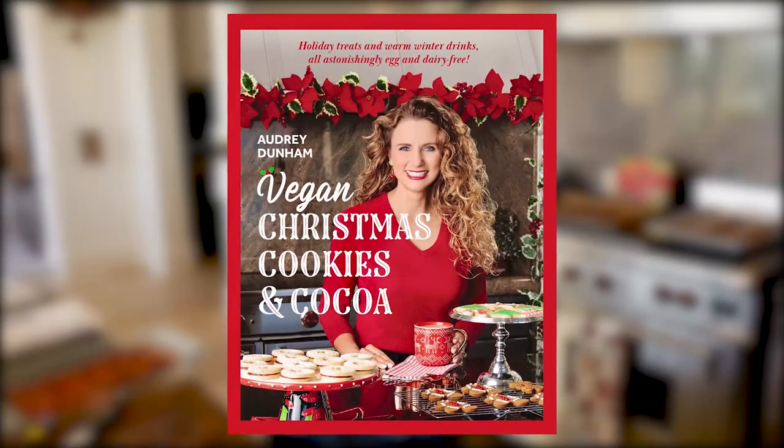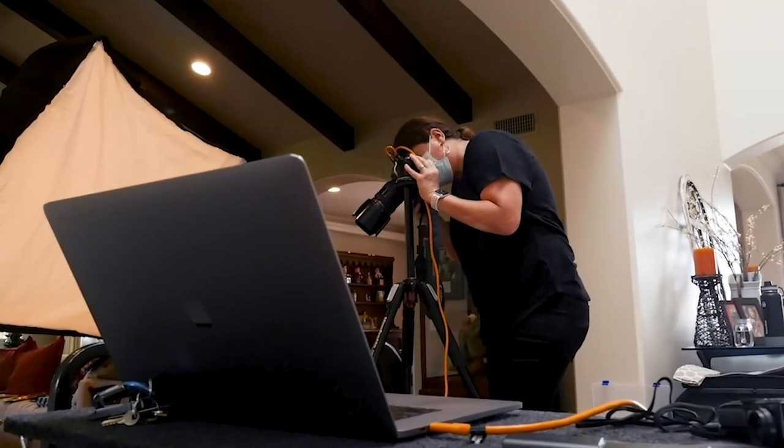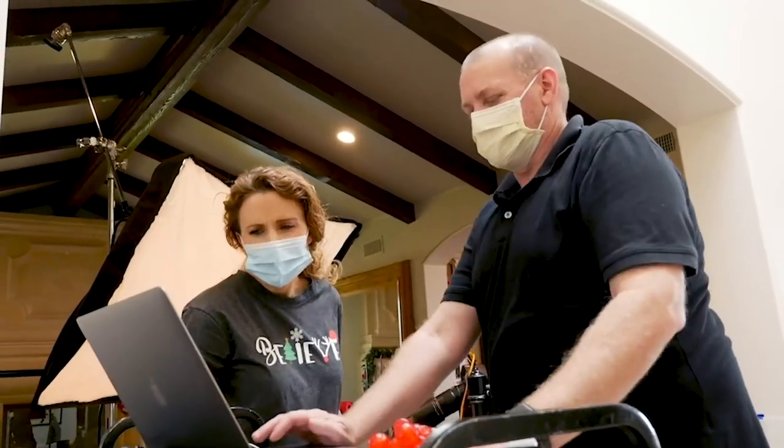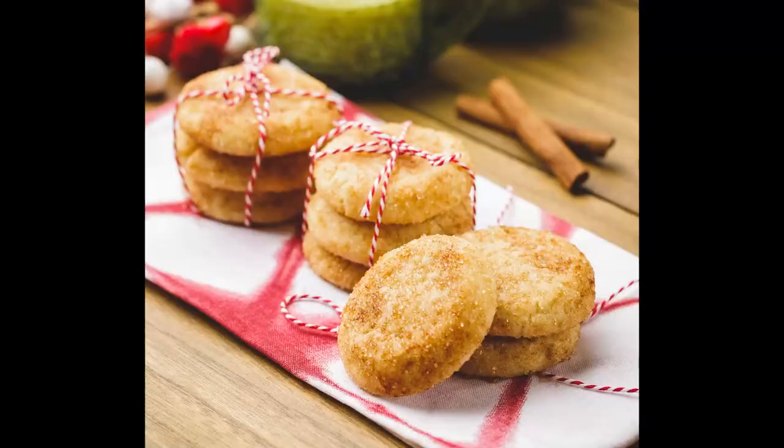Here we are on the fourth and final photo shoot for my first cookbook, Vegan Christmas Cookies and Cocoa. We have the amazing Vanessa Stump here with her assistant Chris Hatcher to help. You'll see them in the other room — they're setting up. It's going to be a great day, so let's go take some pictures.